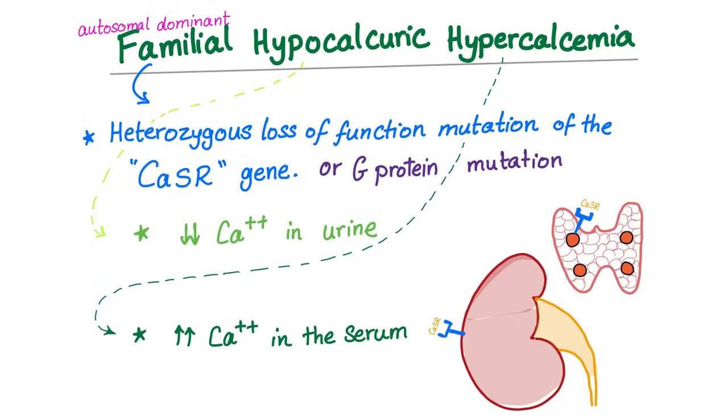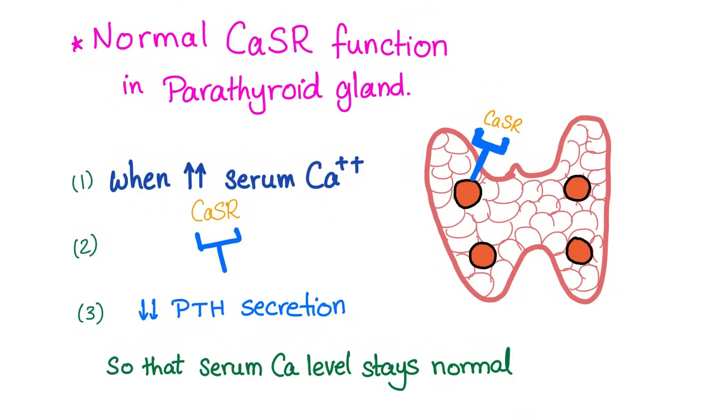This calcium sensing receptor is malfunctioning — it's not doing its job properly. To understand the pathology, we have to know the physiology.